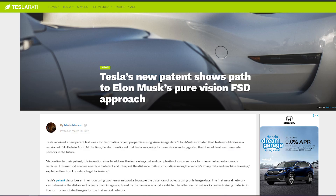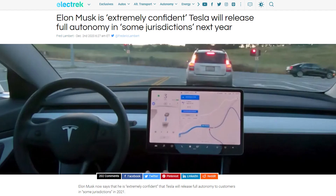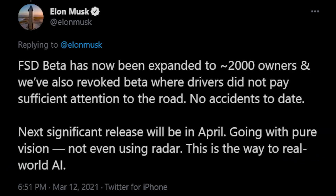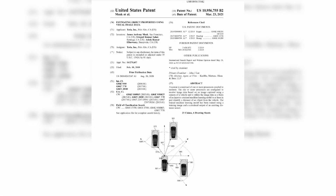Tesla received a brand new patent last week for estimating object properties using visual image data. Musk is estimating that Tesla will have FSD beta completely free of bugs by the end of this year, meaning we should be achieving full autonomy. Tesla will also be releasing a heavily updated version of the beta in April, and he says Tesla is going for a pure vision approach, not using LiDAR or radar sensors in the future.